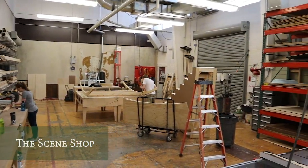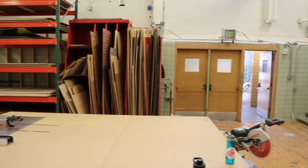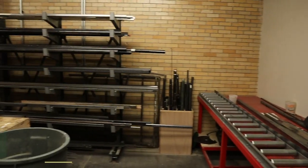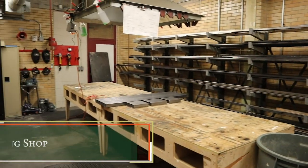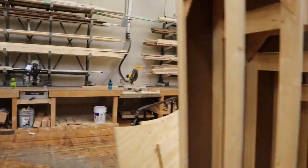The scene shop features every major stationary and handheld power tool that students will encounter in a technical theater capacity. It is a classroom as well as a workroom where students receive hands-on experience in building that is directly applied to the construction of scenery. Just off the scene shop is a fully contained and ventilated welding shop, complete with three different types of welders, allowing students even more opportunities for technical experience.